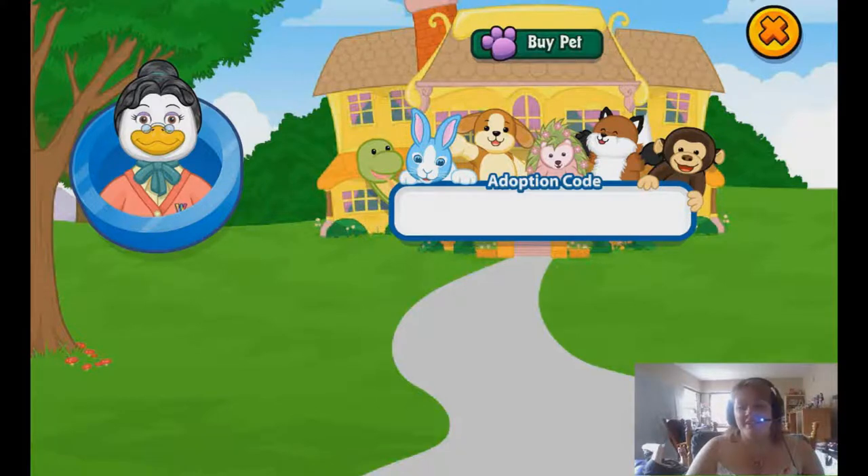Hey everybody, it is WebkinzFan91 here and I am adopting another Webkinz pet. The pet I will be adopting today, which you probably know from the thumbnail already, is the Mallard duck.